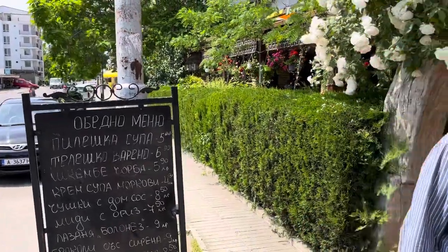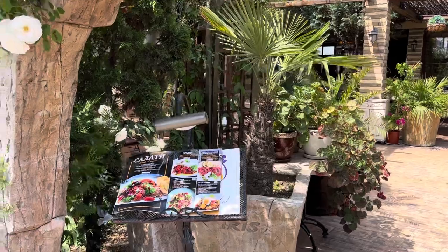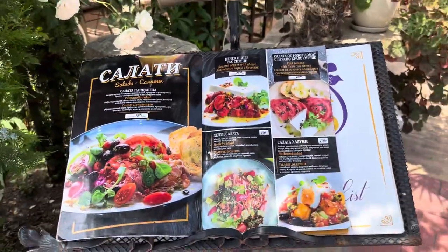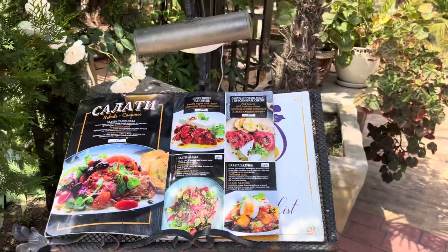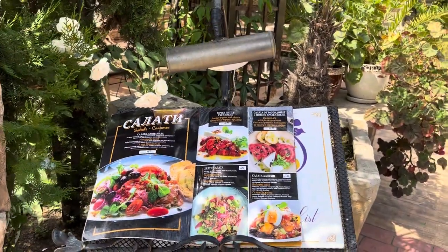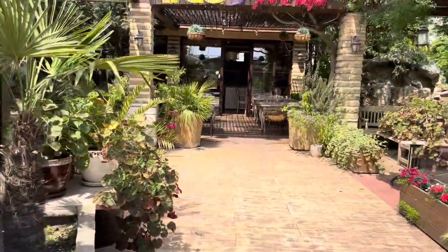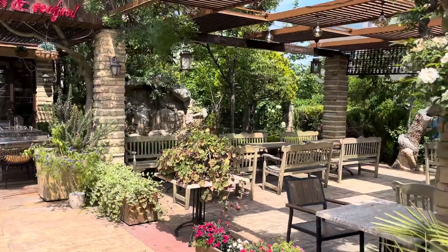When you're here in Bulgaria, I recommend you try the Shopska salad — it's the local salad that you must try. You can also try the Tarotor soup, which is a local cold yogurt-based soup, and it's very nice.